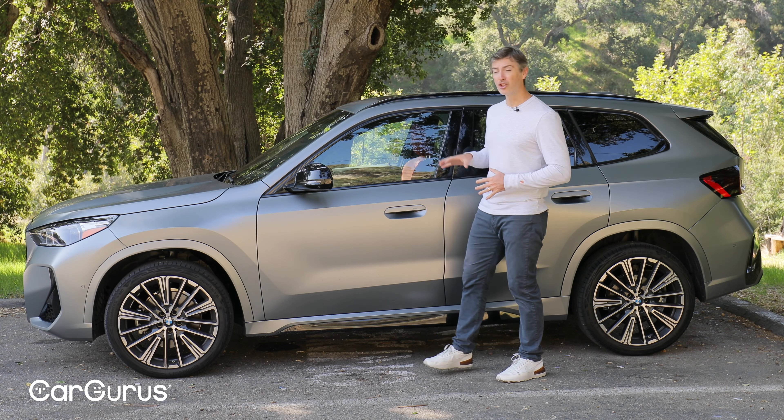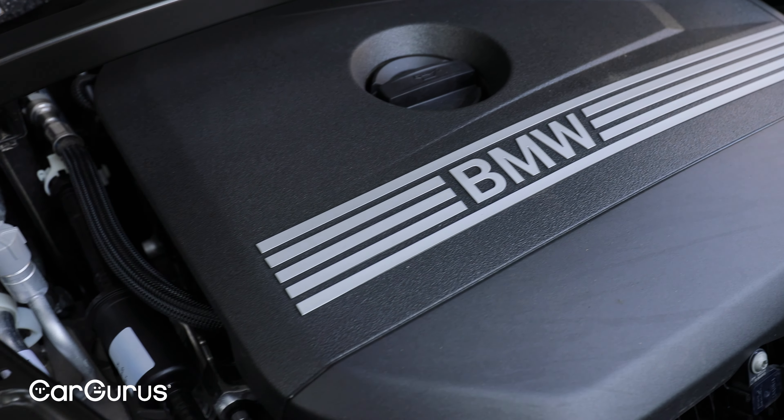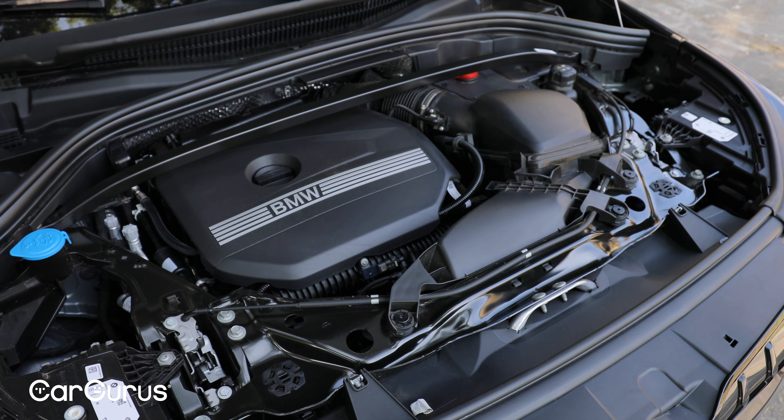We're testing the XDrive 28i, which means under the hood we've got a 2-liter turbocharged 4-cylinder engine that makes 241 horsepower and 295 pound-feet of torque. Compared to the previous generation of X1, that's a nice little bump — 13 extra horsepower and 37 extra pound-feet of torque. Also new for this generation is a 7-speed dual-clutch transmission rather than the 8-speed the previous version had. Now all-wheel drive is standard on all X1 models.